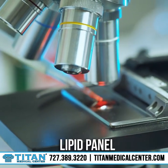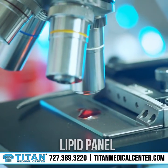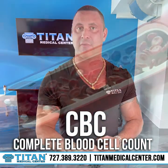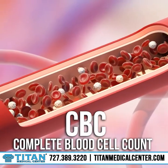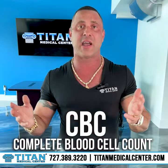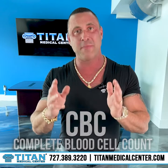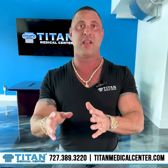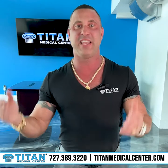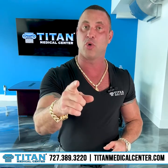After the CMP, they usually do a lipid panel, which covers your cholesterol: HDL (good cholesterol), LDL (bad cholesterol), and the ratio. After that, they might do a CBC — a complete blood cell count — which covers white blood cell count, red blood cell count, and hemoglobin. High white blood cell count could indicate infection. These are just three basic tests, and they're not diving deep into everything that can affect your daily life.